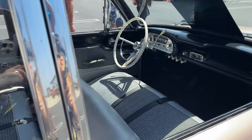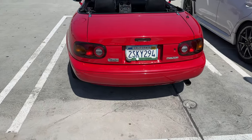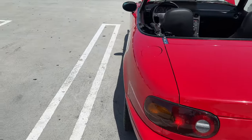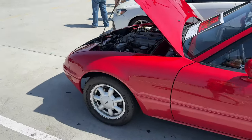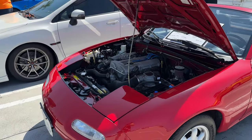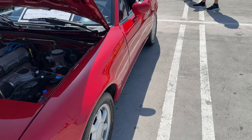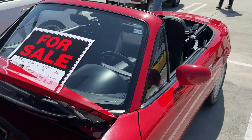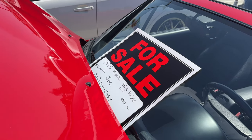If you want something newer, this beautiful Mazda Miata was for sale at OC Cars and Coffee for $12,000. It looks gorgeous and I think it would be perfect if you love convertibles. This is a low-mileage example — only 45,000 miles, 1990. I think it's super cute — what do you guys think?